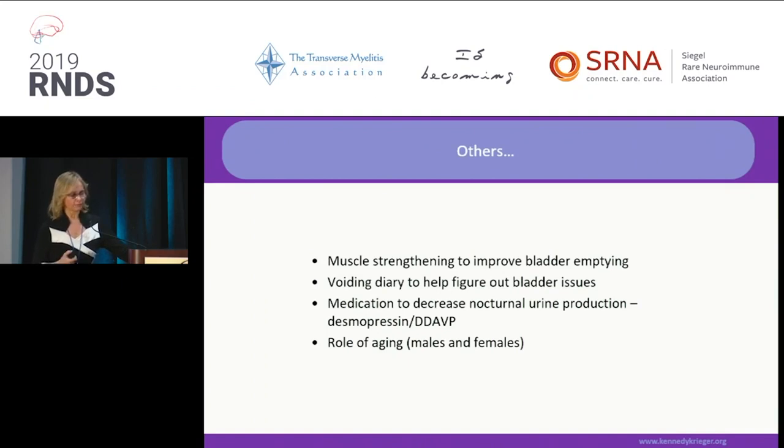Someone asked if muscle strengthening can improve bladder emptying. Yes, typically it can for incomplete injuries. You should use biofeedback; there are numerous centers that do biofeedback and pelvic floor guided strengthening. As a physician treating this day in and day out, I think voiding diaries are very helpful — when you come to me and describe what's happening with your bladder, it helps me identify the options.